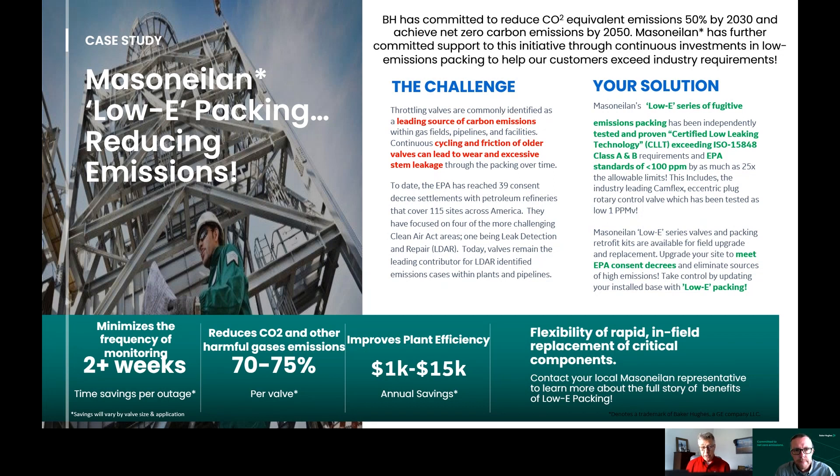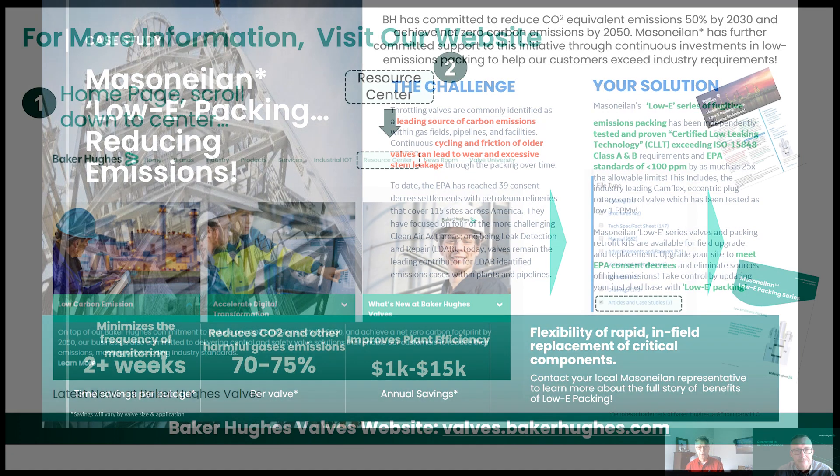Absolutely. I have firsthand knowledge of that because I have quite a few customers upgrading from standard packing to Low-E packing. That's great. I've walked that walk and talked that talk many times, James. Thank you so much for joining me today — great presentation and great delivery on the fugitive emissions subject. It's a topic that's still very prevalent in our territory. Hats off and thanks again, James Lowry, Senior Product Manager for Masoneilan. And folks, if you want solutions on fugitive emissions, have a conversation — please give us a call at Easter Controls. Thanks again.